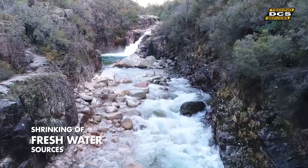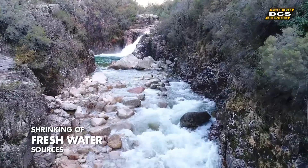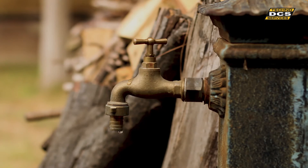Fresh water sources are shrinking day by day, and the day won't be far when we might have to account for every drop of it.